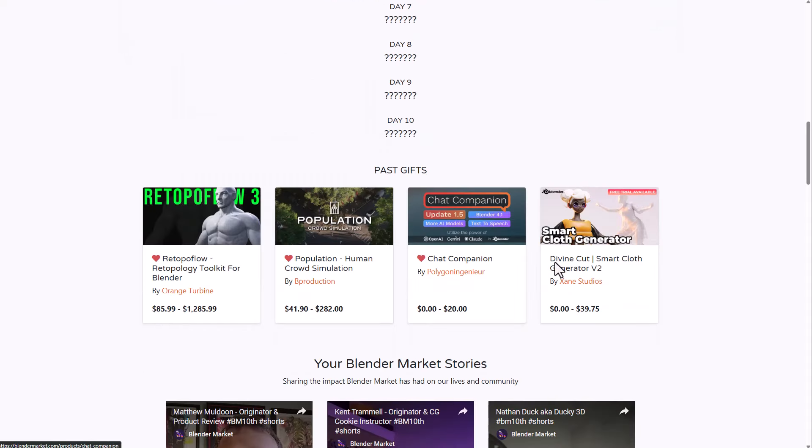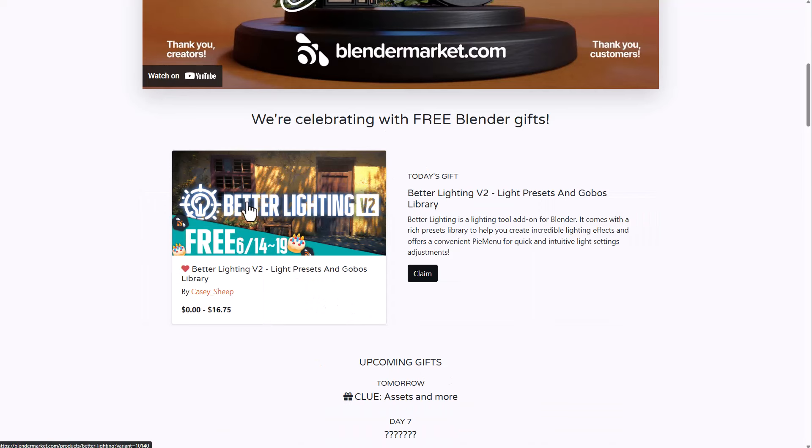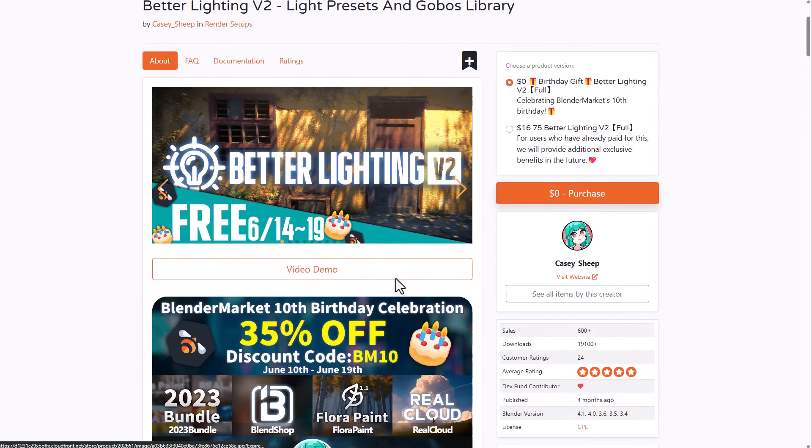Unlike every other offer we've got here that either comes as a trial or something you only get a percentage of — like the Retopper Flow, which you can definitely get totally for free — Caster Ship is putting out this particular one totally for free from the 14th to the 19th. For those who want to get this, you can simply go over to the claim section and claim it.